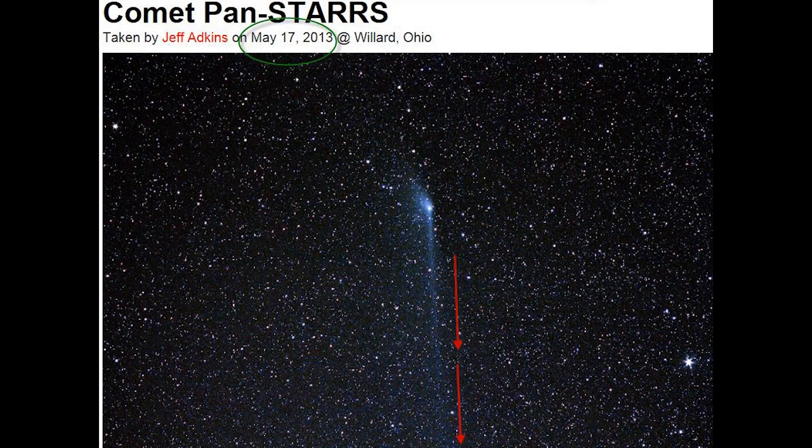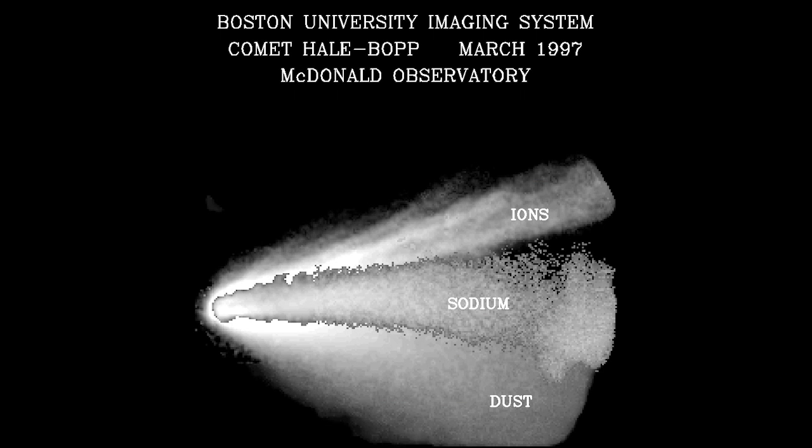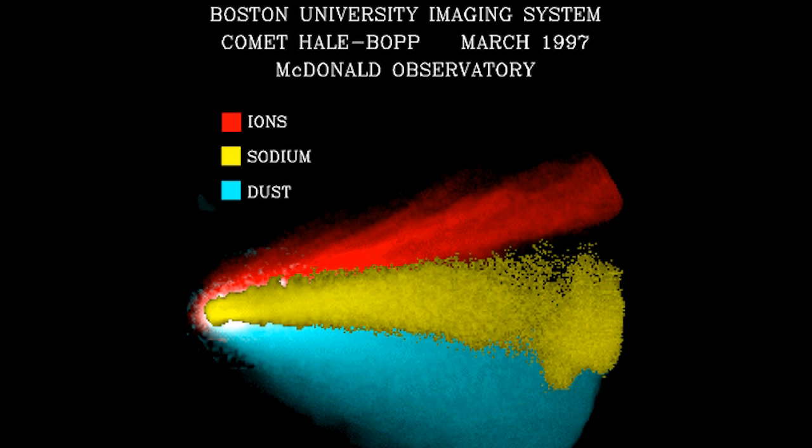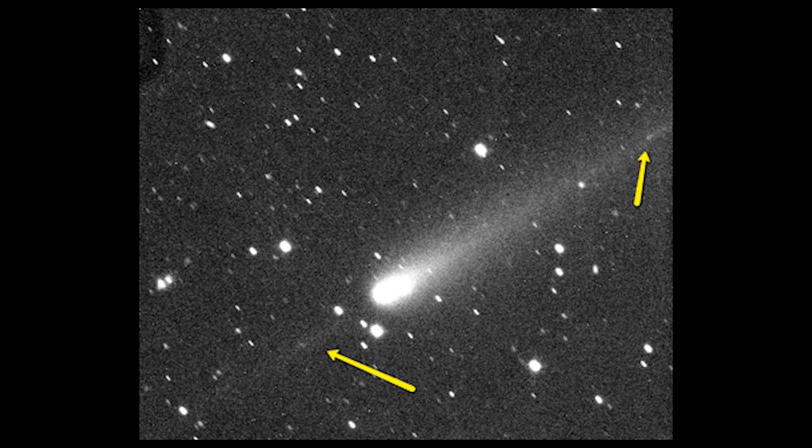Those are the three known Anti-Tail comets. Wikipedia says an Anti-Tail is a term used in astronomy to describe one of three tails, all pointing in different directions, which may appear to emanate from a comet as it passes close to the sun. The Anti-Tail appears when viewed from Earth as a spike projecting from the comet's coma towards the sun.